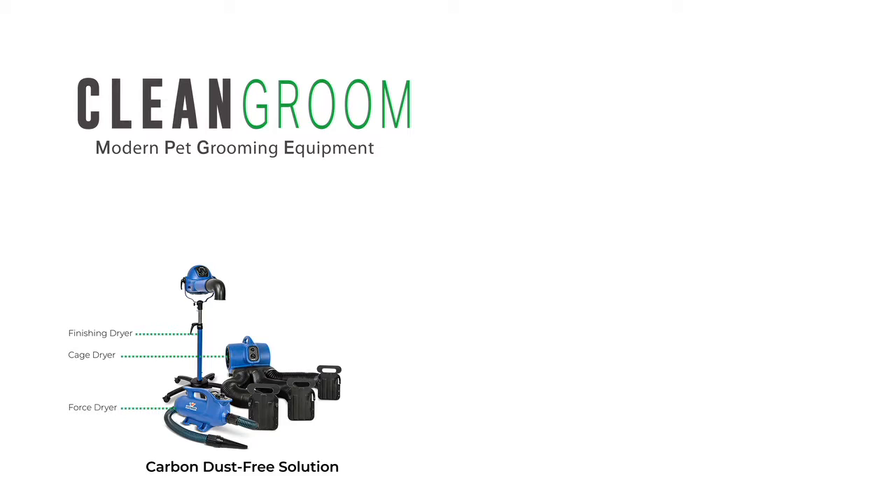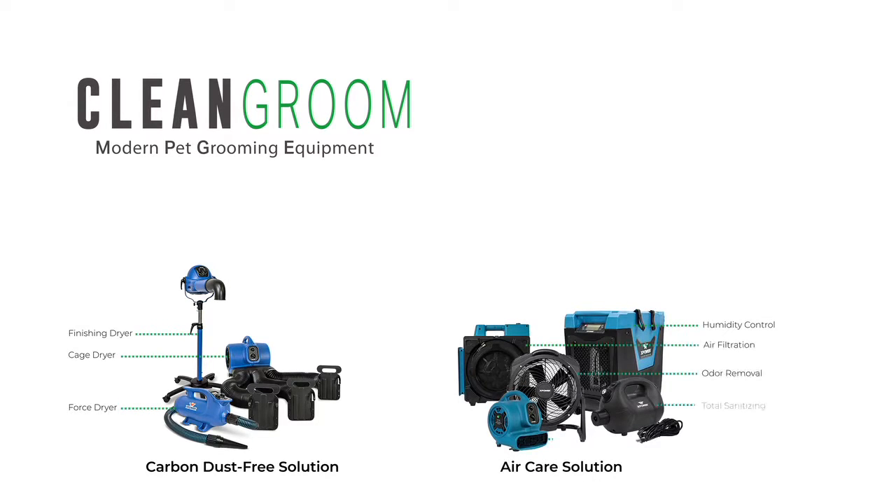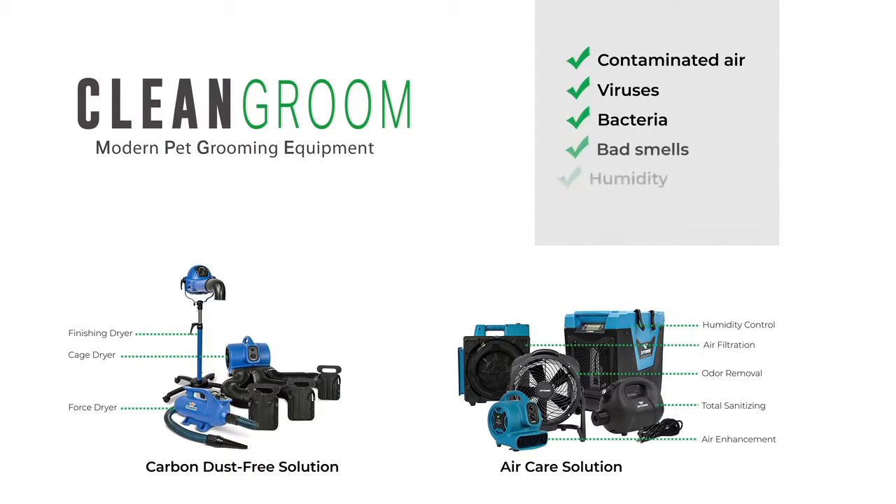Pet groomers face daily threats to their health and uncomfortable work, and pet owners only want the cleanest grooming salon for their pets. XPower has developed a unique system that quickly and easily addresses these problems. Introducing Clean Groom — a modern approach to your salon that allows cleaner air, a healthier environment, and faster service.